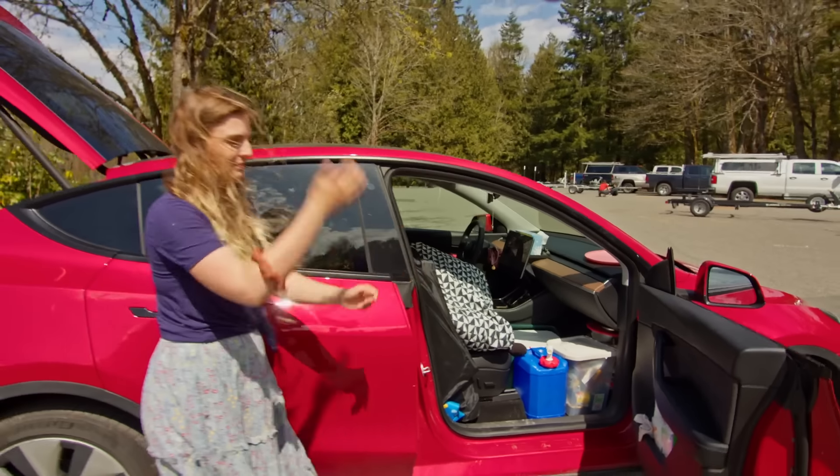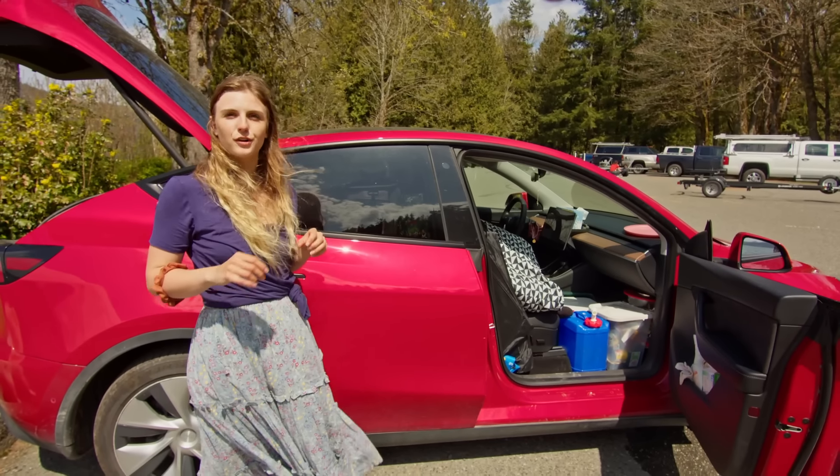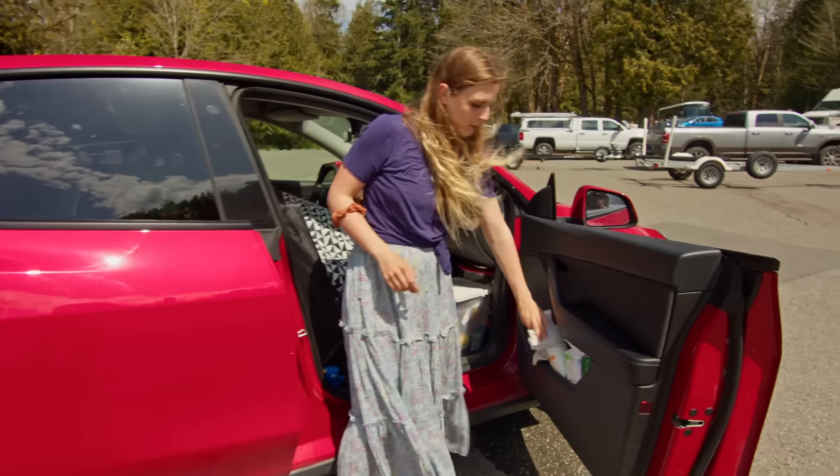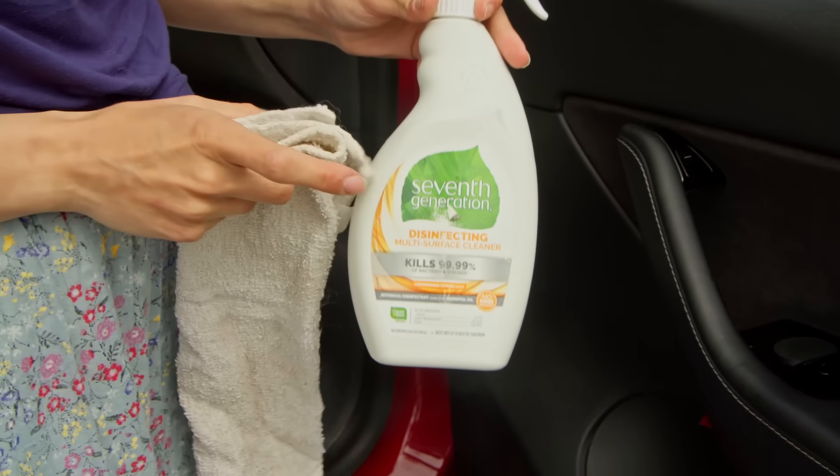A lot of my stuff hangs out in this door. I don't have very much cleaning stuff because I use the same product for almost everything, but it just stays here with whatever rag I'm using at the time so I can grab that.